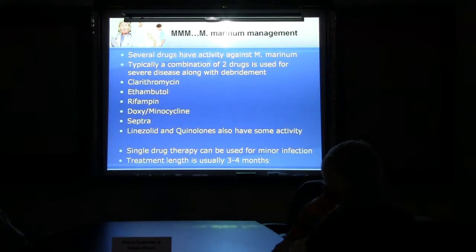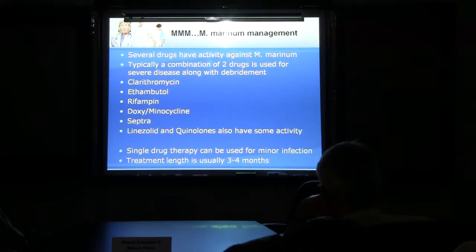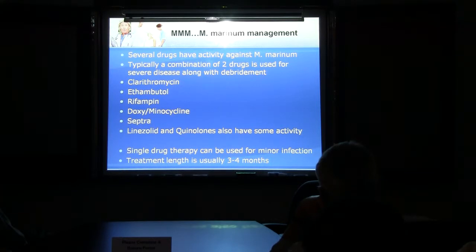Here's a picture of some lesions from Mycobacterium marinum. For management, usually use two drugs if it's severe disease — multiple lesions — and localized debridement. You can use clarithromycin and ethambutol, used commonly. If it's an isolated minor infection, you can do single drug therapy — something like Bactrim or Doxycycline. Treatment is prolonged.